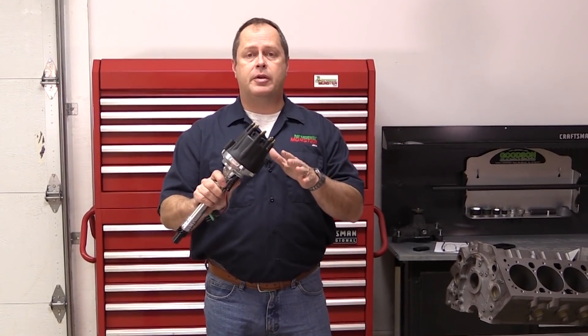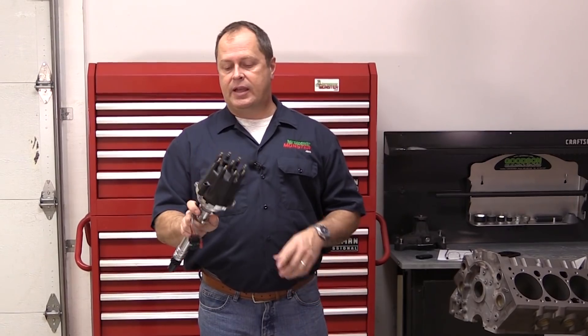This may look like an ordinary distributor, but there's a whole lot more going on here than meets the eye. This is next generation tech from Progression Ignition, and as horsepower freaks, it can make our lives a whole lot easier.